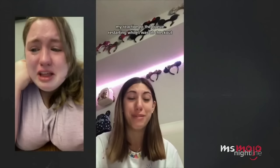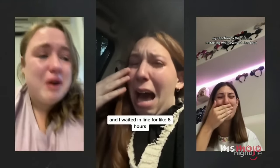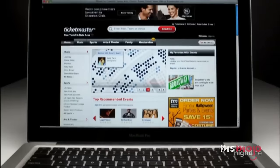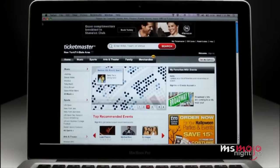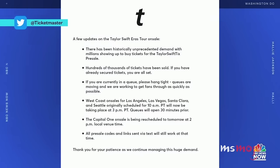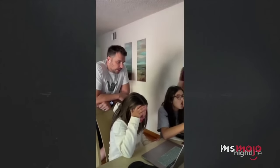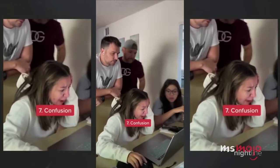Over 3.5 million Swifties pre-registered to buy tickets online for the Eras Tour. In November 2022, Ticketmaster opened up the presale for the highly anticipated tour, and more than 2 million users purchased tickets — the most ever in 24 hours. However, the unprecedented demand resulted in extensive waits, ticket shortages, and many disappointed fans, including many who had received a presale code but still couldn't get through.